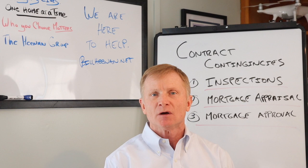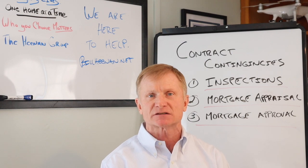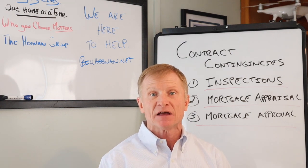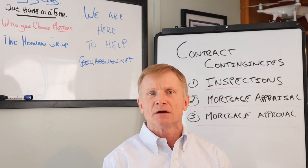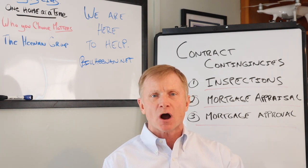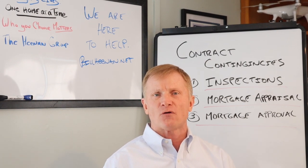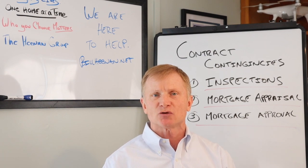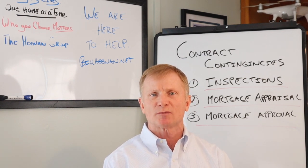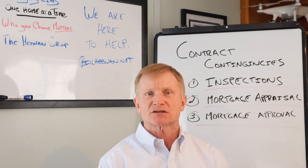The third contingency is the mortgage approval process itself. Most buyers have pre-qual letters or pre-approval letters that they'll use in their process of buying the house, and 99% of the time, especially if you're dealing with one of our loan specialists, those pre-approval or pre-qual letters are good and you shouldn't have any issues, but it's not the formal mortgage approval process. When they do the mortgage approval process, they're going to check a little bit more thoroughly your credit, your income, and your ability to pay.